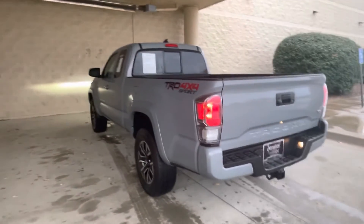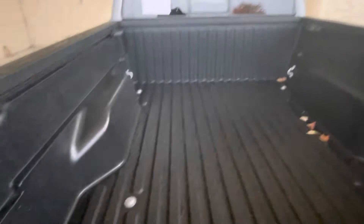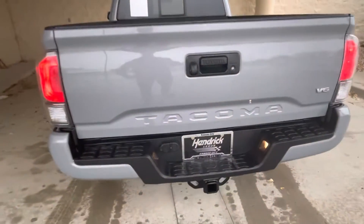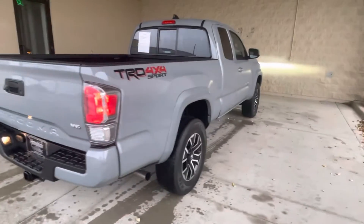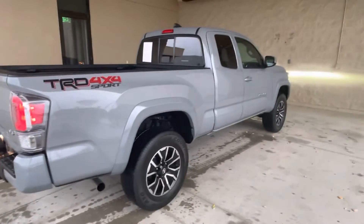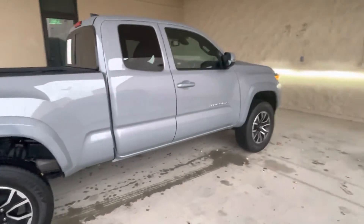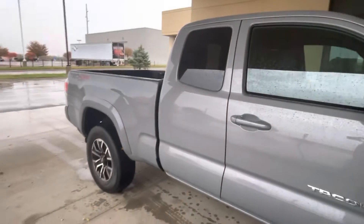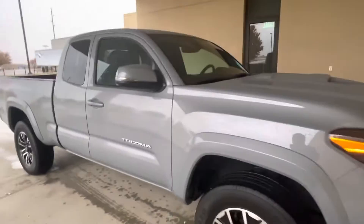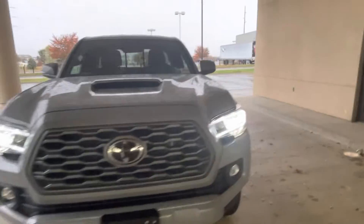It's in really nice shape — no dents, dings, scratches, anything along those lines. The bed liner looks really good; everything's in really nice condition. This one does come with a tow hitch on the back, as you can see. You can tow about 6,400 pounds with this one. It does come with the engine oil cooler as well as the power steering cooler, which helps with that towing.